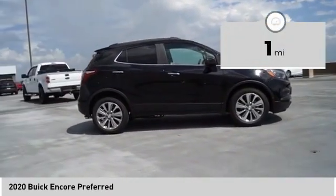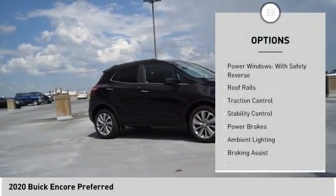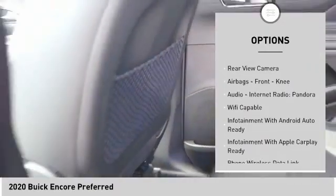This vehicle has less than 100 miles. Here are some of this vehicle's great options: power windows with safety reverse, roof rails, traction control, stability control, power brakes.